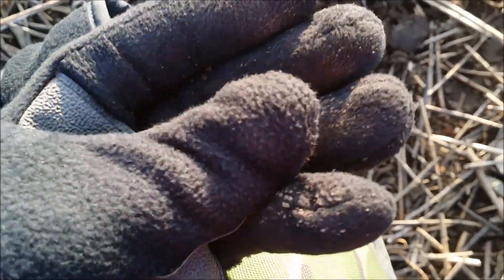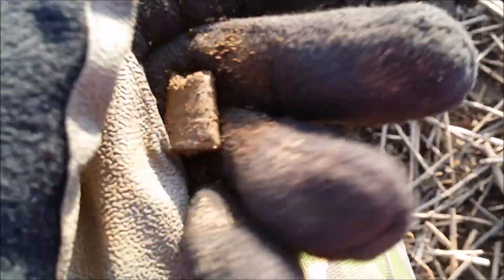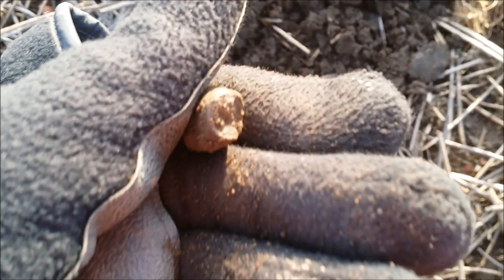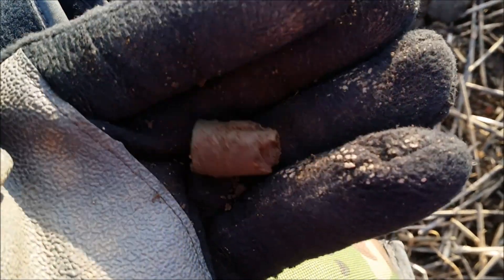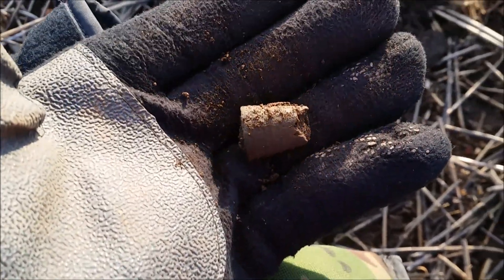I've got it here — I've got a thimble! I haven't had one of these for a long time. I'm going to give that a clean later on. I think it's broken up at the end — yeah it's broken at the top, but I'm going to clean it up and get some oil on it.